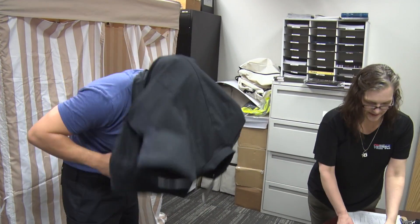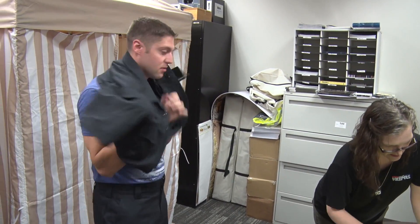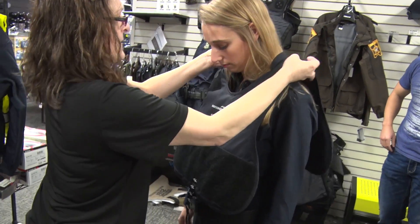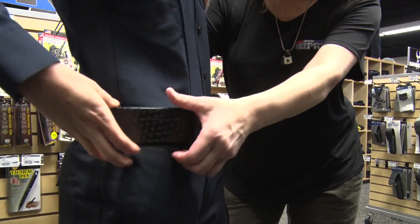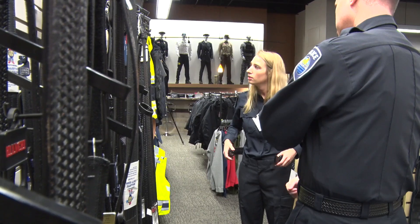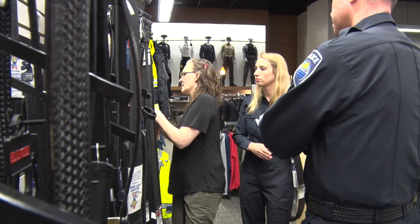This initial uniform fitting process is really going to be close to a day-long process. It takes a while to get the uniforms fitted right, the ballistic vests fitted right, and then all the equipment that goes on their belts. It just takes a while to pick all this stuff out. Usually one store won't have everything that we need, so it really is a day-long process on this initial equipment issue.